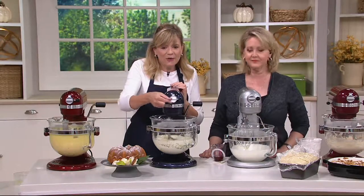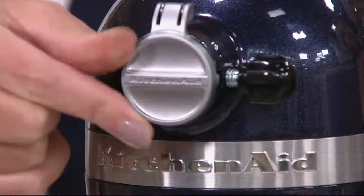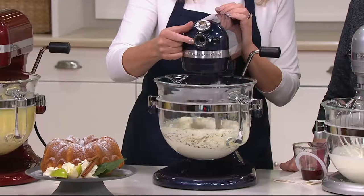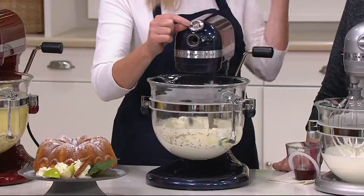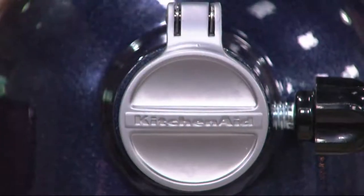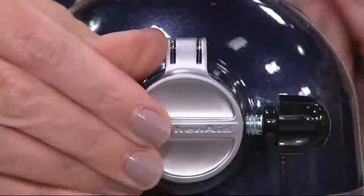Up here you get a hinged hub cover — the hub cover is attached so you're never going to lose it. Inside, you'll see a square rotating — we call this the attachment power hub. You can plug in over 10 different attachments to turn your KitchenAid stand mixer into a whole culinary center. We were just spiralizing a potato and putting those into the oil with the Today's Special Value.